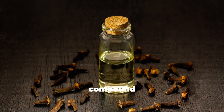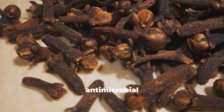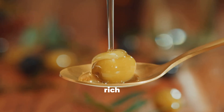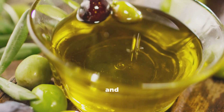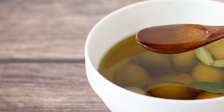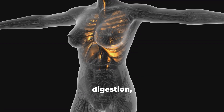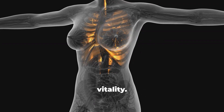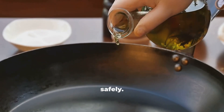Cloves contain a bioactive compound called eugenol, known for strong antioxidant and antimicrobial activity. Olive oil, on the other hand, is rich in monounsaturated fats and polyphenols that support heart and metabolic health. When combined, they reinforce each other, creating a soothing oil with real benefits for digestion, immunity, and general vitality.